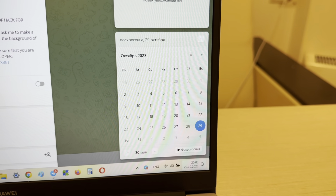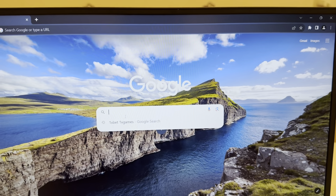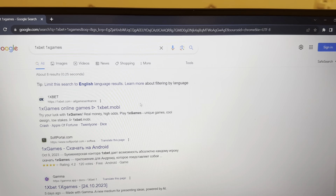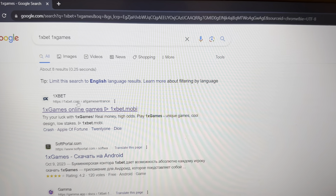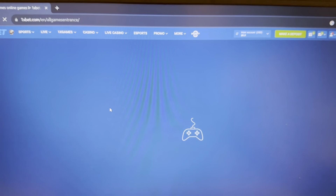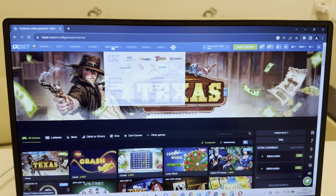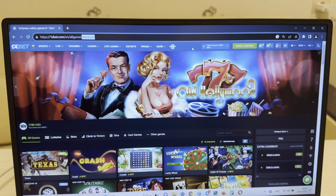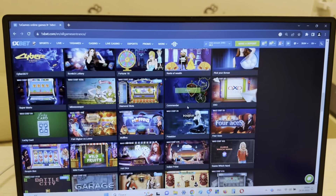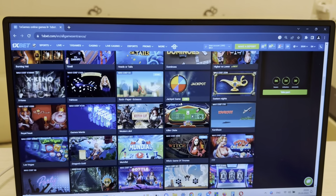Hello my friends, today I want to show you how I make money with my hack for the game Higher/Lower on 1xBet. You can see this is my link, my official Telegram channel 'Cheat 1xBet Group' and me 'Cheat 1xBet'. Look at this — I'll show you again: my link, Cheat 1xBet Group, my official Telegram channel.